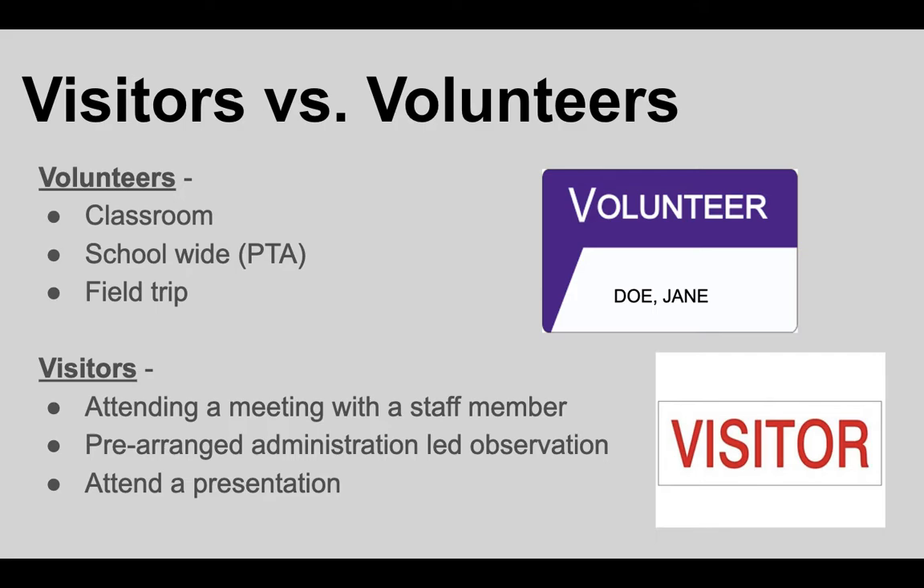Once you've gone through the process, we know who you are and can keep track of you. But for anyone you may know who isn't going to be volunteering, they can still come on campus for meetings, class presentations, or music performances. If someone wanted to come and observe in their child's classroom, they can pre-arrange that with the office under board policy. Those visits have to be escorted. Those are visitors, and we're happy to support visitors on campus as well — they just wouldn't be working directly with students. All visitors would sign in with Ms. Rina.